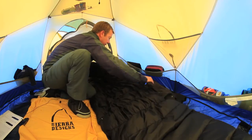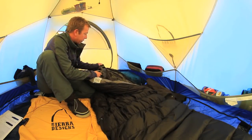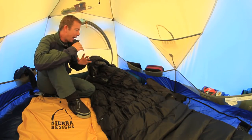A nice easy-to-use zipper, draft tube, and a draft collar that you can velcro right around your neck. It's a really nicely shaped hood that conforms to your head and gives you the maximum amount of insulation.